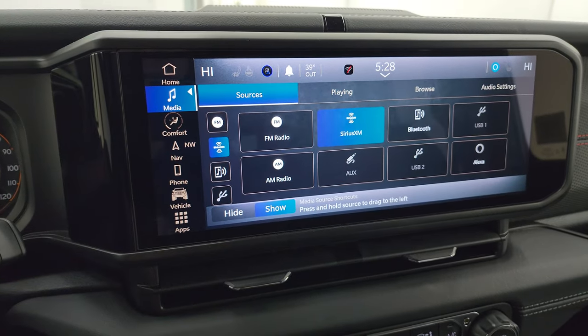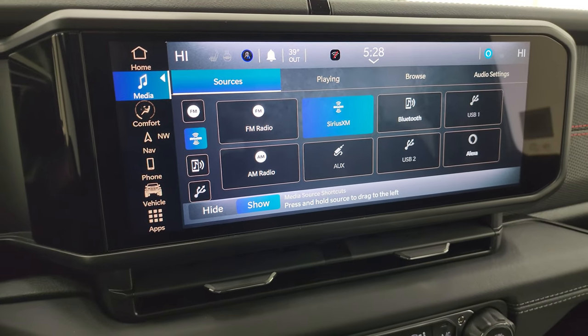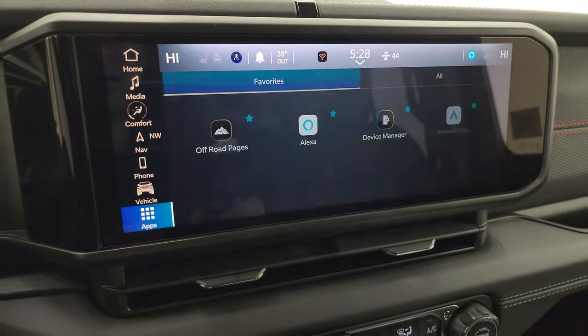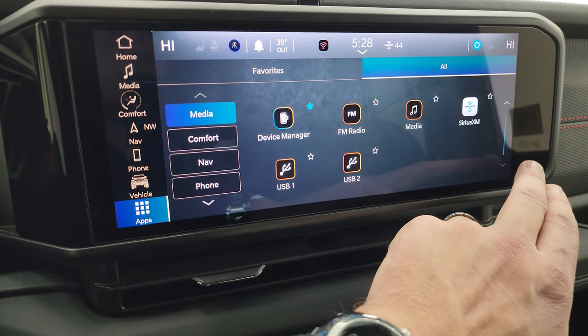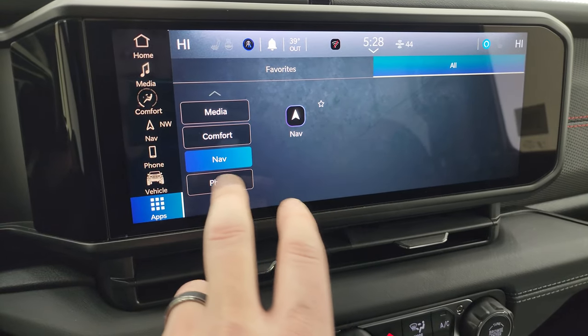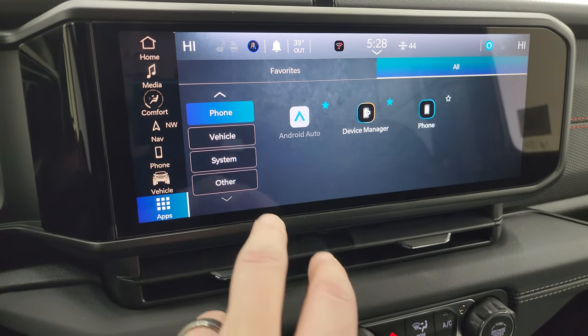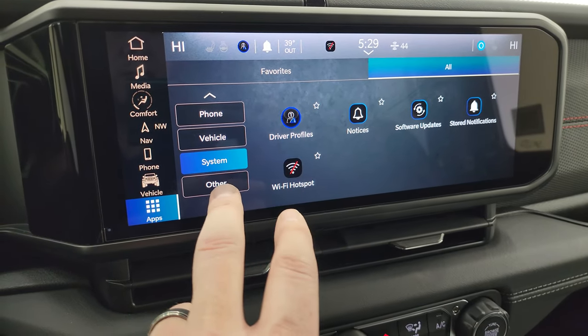You do get AM, FM, and SiriusXM radio capabilities as well as Bluetooth, USB, and auxiliary hookups. Then you get all your different apps on here. I'm not going to go through everything but if you guys want me to go through something in particular just let me know and I can do that in future videos.